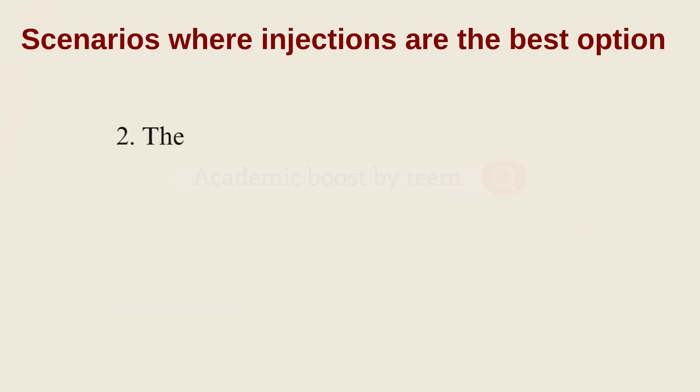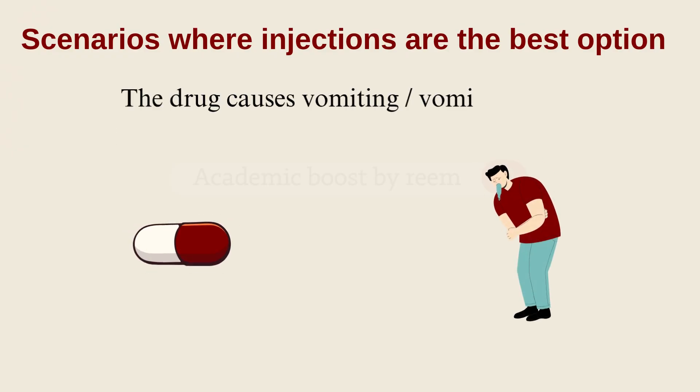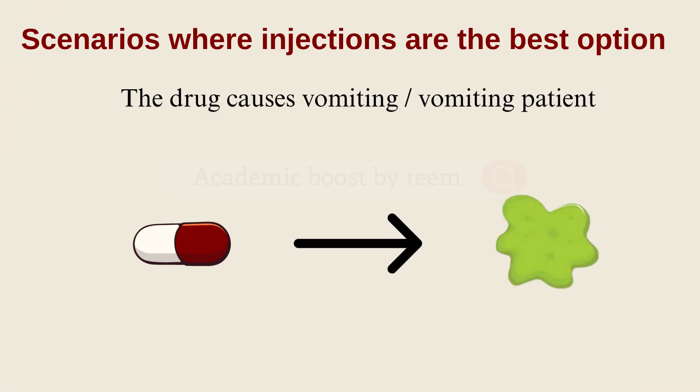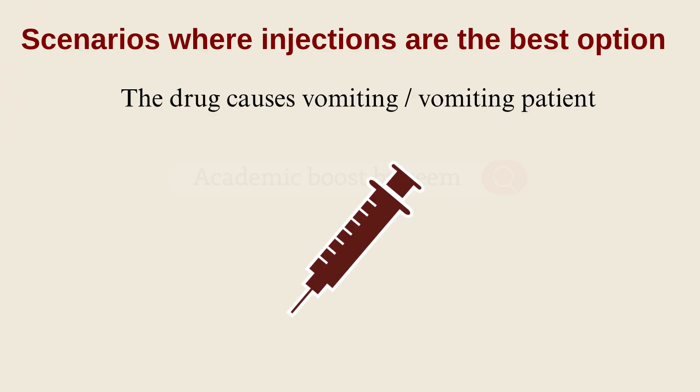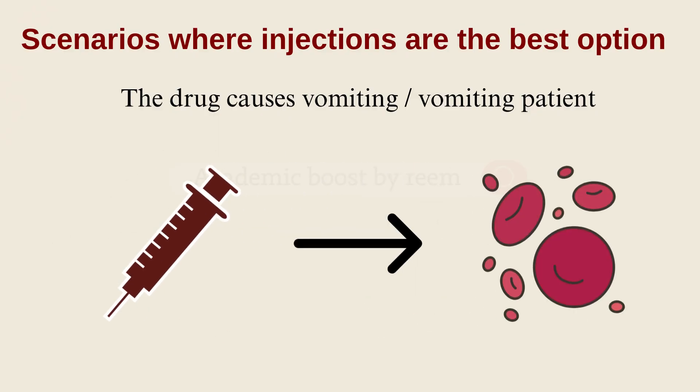The second scenario: when a patient can't take the medication by mouth, like if they are vomiting or the drug itself induces vomiting. In such cases, oral delivery isn't reliable — we might lose the drug through the vomit. Injections become the smarter choice here because they ensure drug delivery to the bloodstream no matter what.